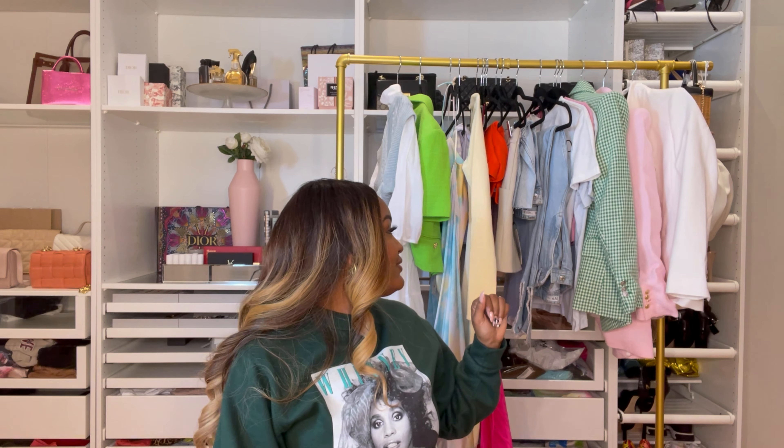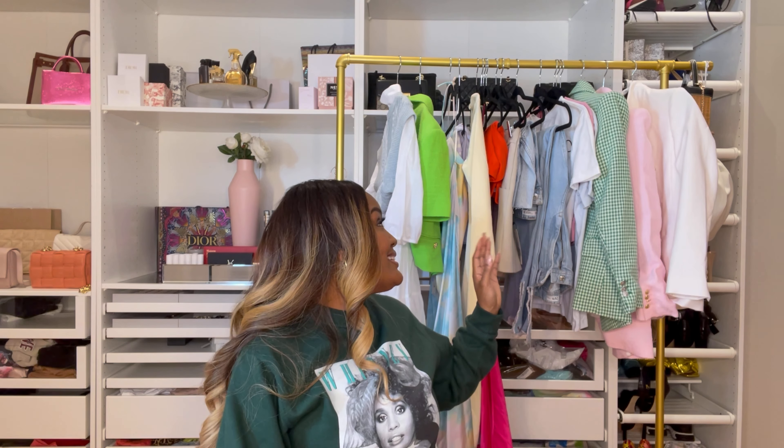I got that one in a size small. Everything should be available on the Zara site — I just went to Zara last week, so hopefully by the time this video is posted it'll still be available. You know how Zara is — stuff sells out so quickly. I'll link everything down below.